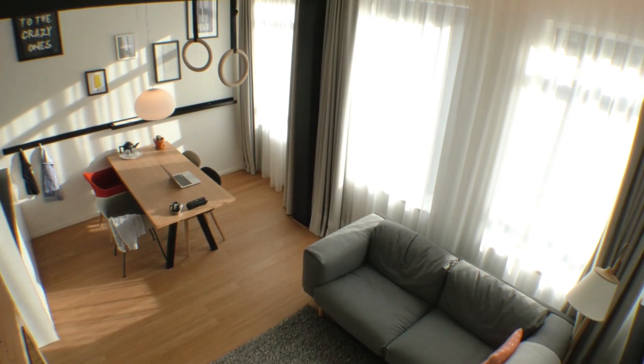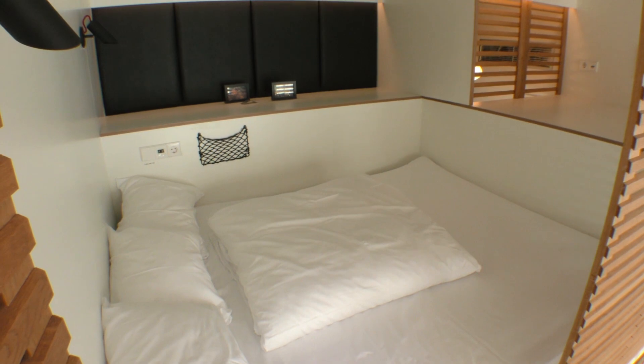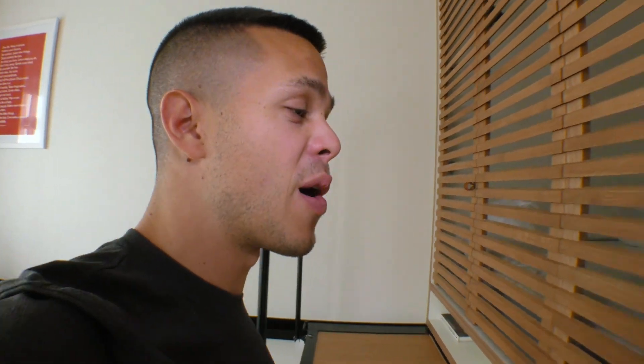Zoku is all about community. They have a whole level of stairs that people are working out of, but also wanted to make spaces that were comfortable for extended stays. The Dutch firm that designed it is called Concrete, and the apartment has just about everything I actually use in 300 square feet.